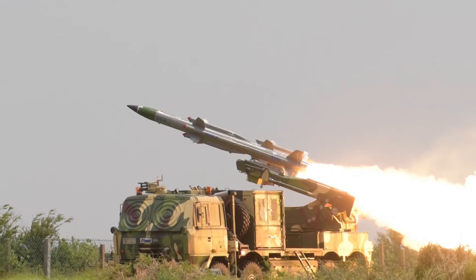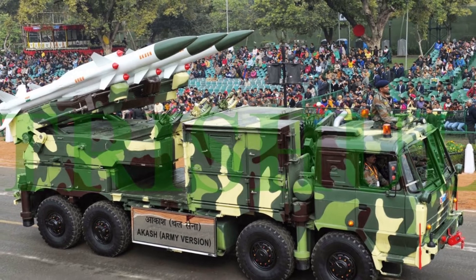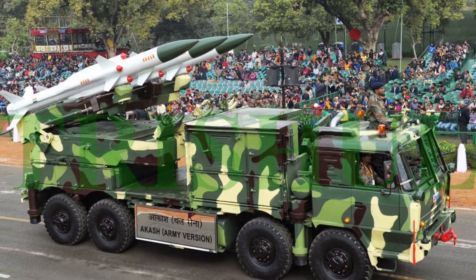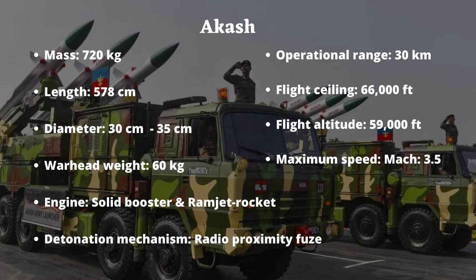The system is operational with the Indian Army and Indian Air Force. Akash missile has an intercept range of 30 kilometers. It weighs around 720 kilograms and measures 5.78 meters in length and 35 centimeters in diameter.